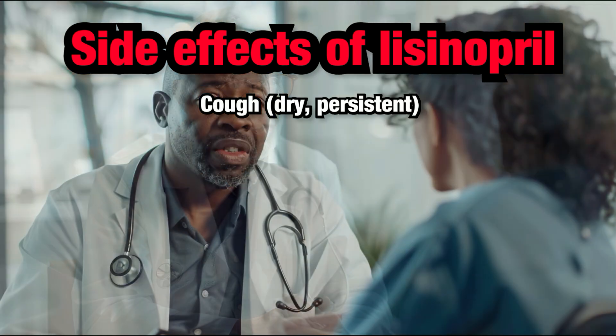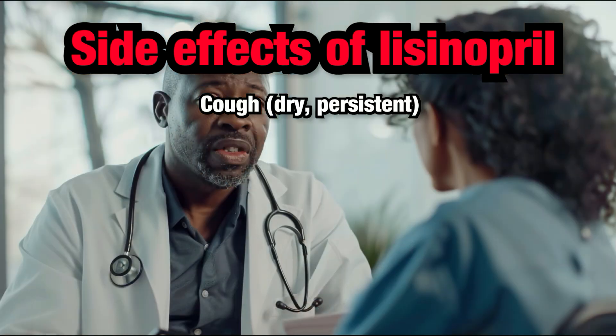Cough. Some people might experience a persistent dry cough while taking lisinopril. If you develop a cough, let your healthcare provider know. There are other medications that provide almost the same benefits as lisinopril, but may not cause a cough.